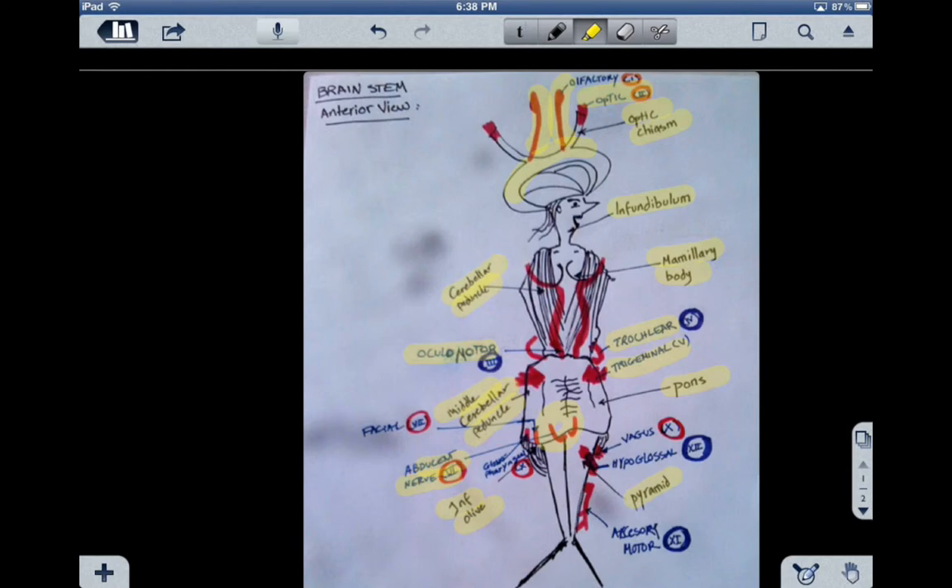Cranial nerve number seven is the facial nerve. The facial nerve also has both sensory and motor functions. The sensory has taste receptors and visceral effects, and the motor has to do with facial expression — branchiomeric efferent and visceral efferent.